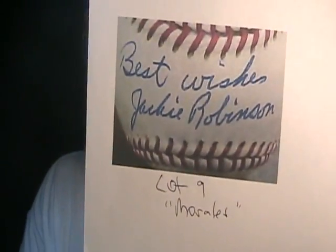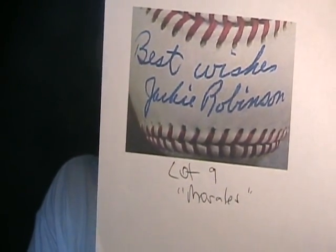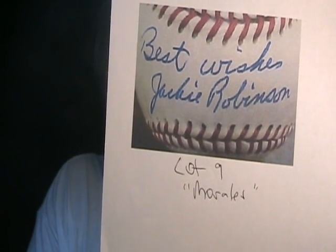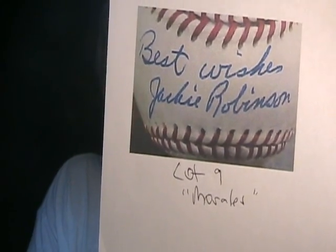And another one from Morales — lot number nine. Look at that: the 'best wishes' is in there, of course. It's Coach's Corner, so 'best wishes' or 'number seven' or some kind of date has got to be in there. Jackie Robinson — no, that is not Jackie Robinson's autograph. I really have to ask you, Mr. Morales: do you watch my videos? Do you look at these in person? Because I can tell from photographs that these are fakes. If you're looking at these in person and authenticating this crap, you've got a problem.